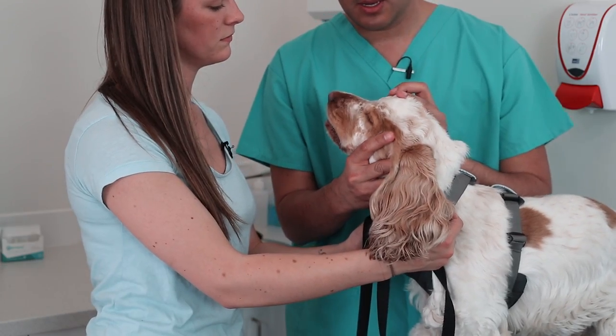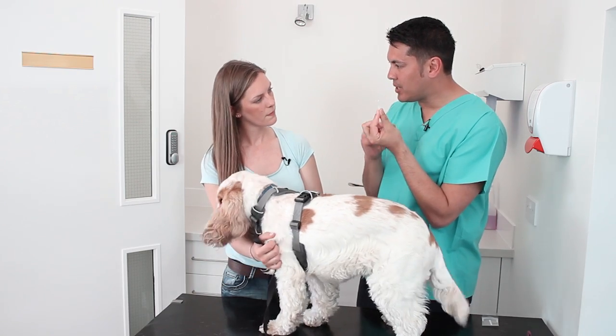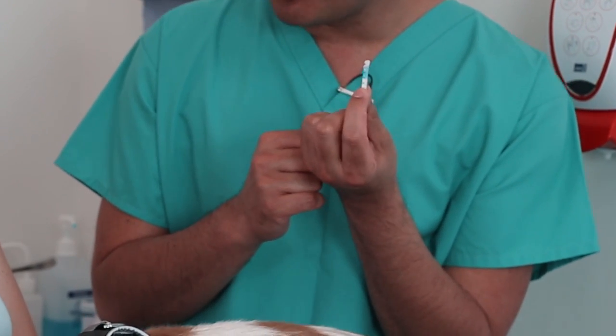Okay, that's the time up and we take it out. As you can see, he's got a nice blue reading on there, which means that his tear production is normal.